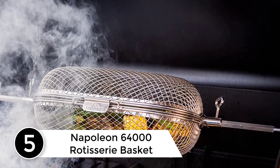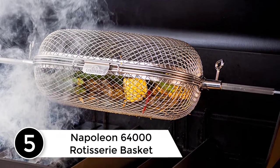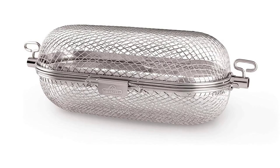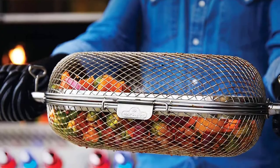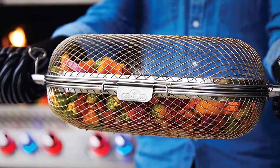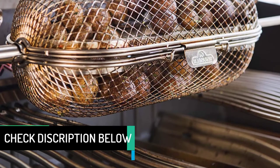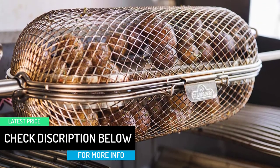Starting at number 5: Napoleon 64000 Rotisserie Basket. The Napoleon 64000 Rotisserie Basket is a unique design — it is not like your average basket. This basket is capsule-shaped; it opens halfway through and then locks with a simple yet secure hinge. The basket style combines with thin grates to give you the best. This design is perfect for small items like veggies and even fries. It has thin grates to accommodate smaller pieces of food that usually fall off, and it locks with a simple thumbscrew for ease and release.